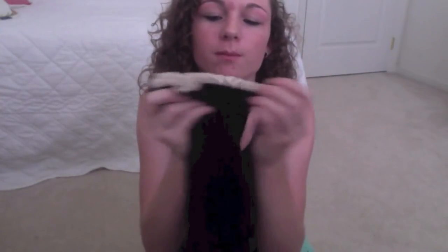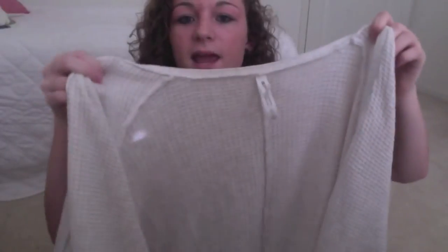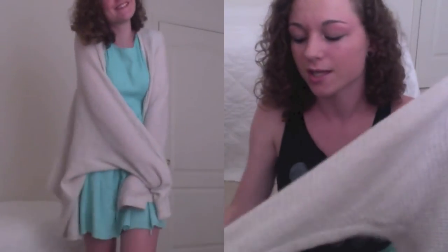I got two pairs of knee socks. The first pair has buttons on the top and is just this cool chestnut color. Then I got the black ones with a cream ruffle at the top. Knee socks are a must for me in the fall and winter because they're so warm yet so cute. I also got this cardigan — it's a cream, really big slouchy cardigan. I love rolling the sleeves up and I love everything about this cardigan.